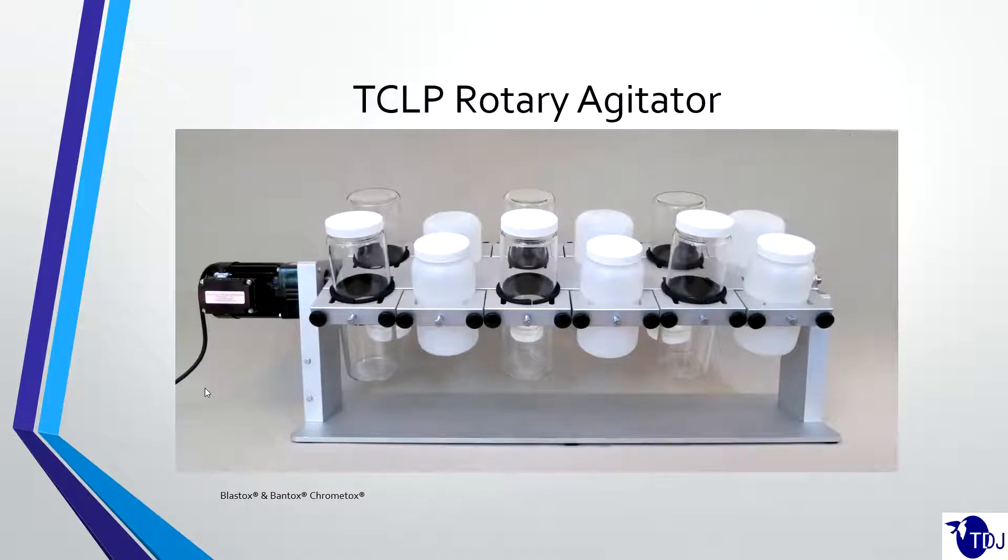For those who aren't aware, this is the rotary agitator — the piece of equipment used for the TCLP test. The sample is added to the beaker along with 20 times the weight of the extraction fluid, and this machine turns the bottles over and over for 19 hours. The sample is then prepped and run with Method 6010 to get the actual readings out of the leachate. Again, what they're trying to find out is how much mobile lead, cadmium, and different types of metals might be present.